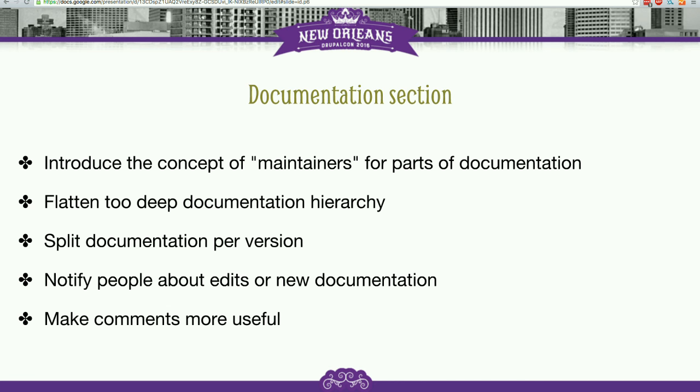We wanted to flatten the way-too-deep hierarchy. Sometimes in the handbook the sidebar can be longer than the content three times over, and you can only go six levels deep and then be completely lost. So we want to have that fixed and make it more flat and more understandable for people.